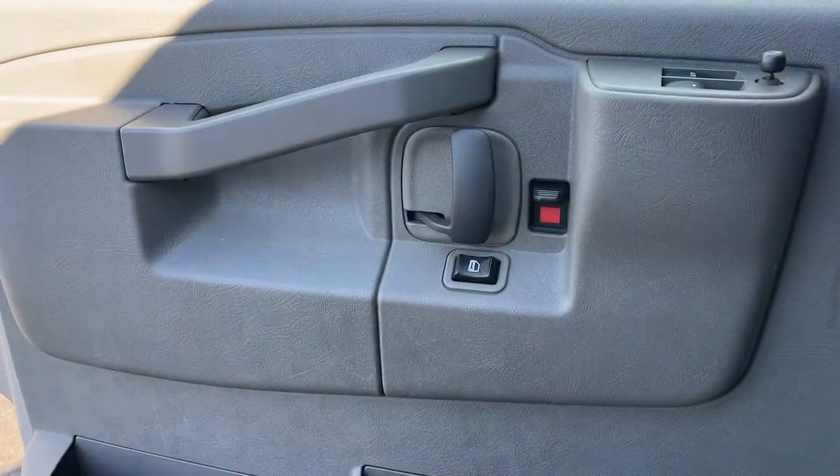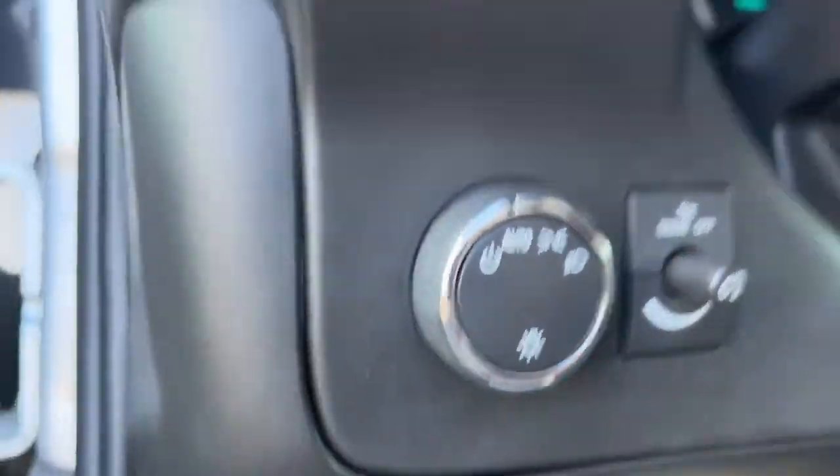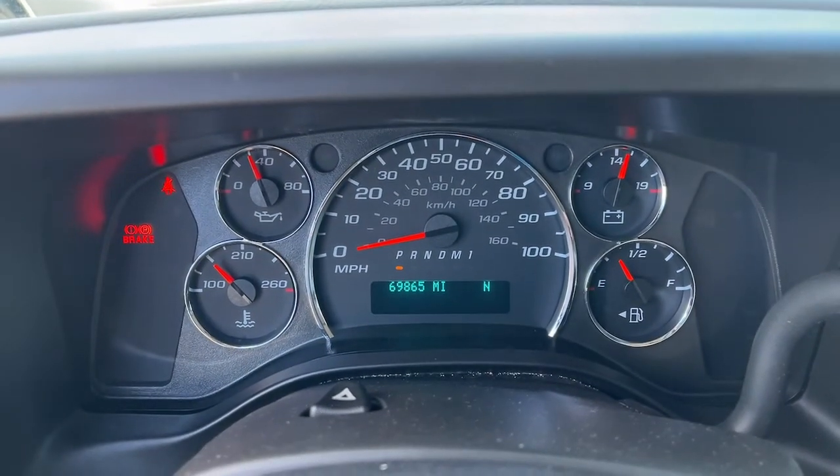These are just some of the great options this vehicle comes with: keyless entry, heated mirrors, lane-keeping assist, electronic stability control, and third-row seat.